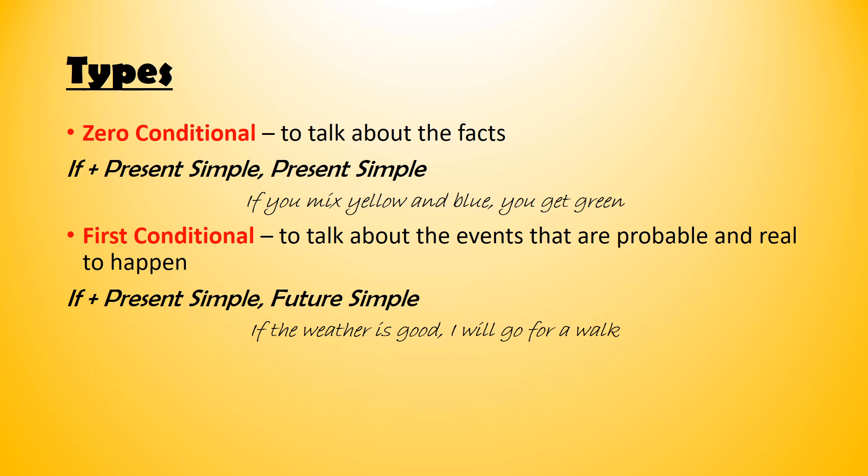The first conditional is used to talk about events that are probable and real — it's possible to happen. The form is: if plus present simple, and the other part future simple, which is will plus infinitive. For example, if the weather is good, I will go for a walk. It's a possible action in the future. Let's have some practice on the zero and first conditional.